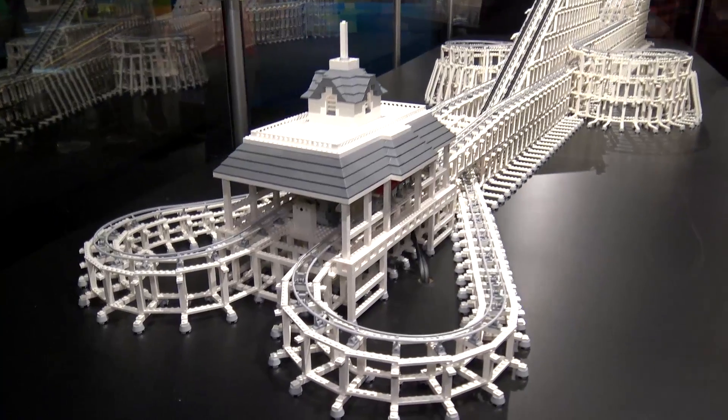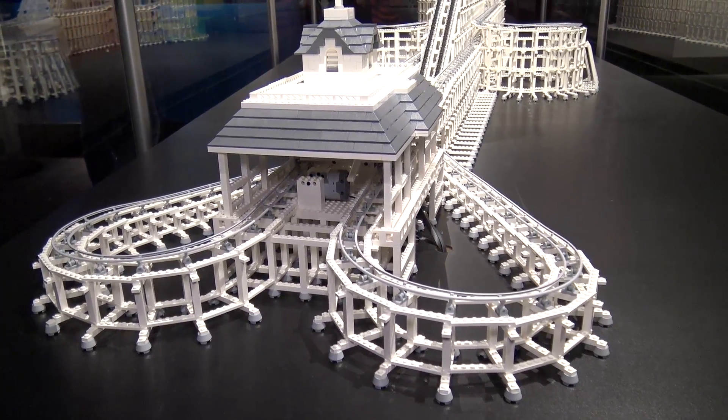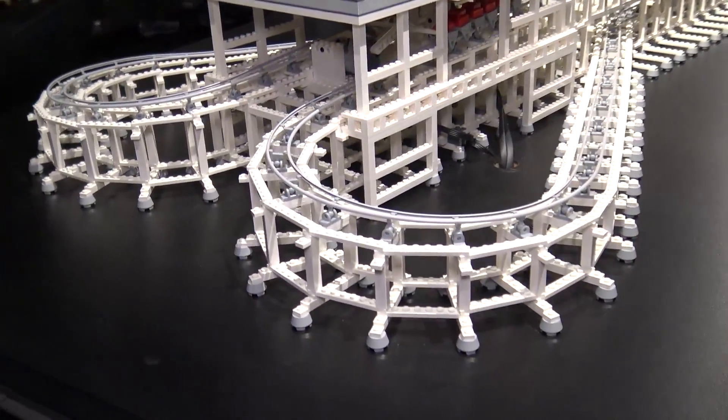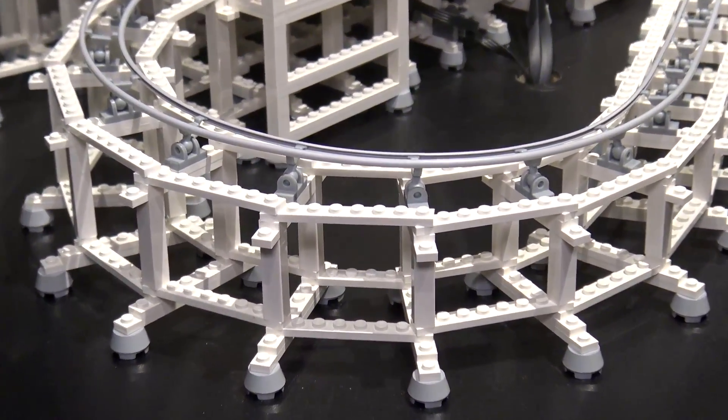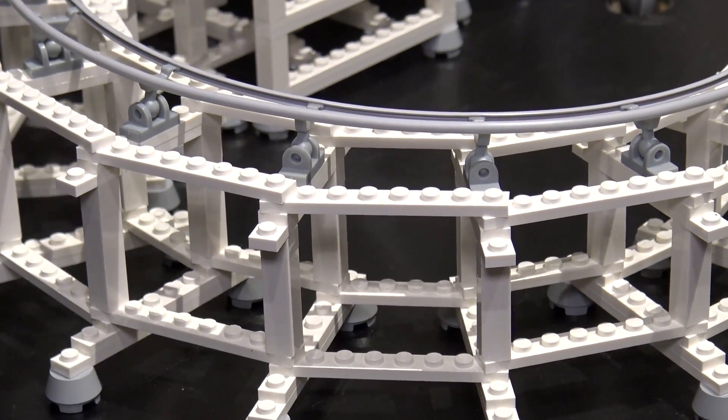This LEGO model took 55 hours for Adam to design and 70 hours for him to build, and it has 14,500 LEGO bricks in it. Part of Adam's research actually included walking up to the top of the coaster's lift hill as he was figuring out the best way to design this.